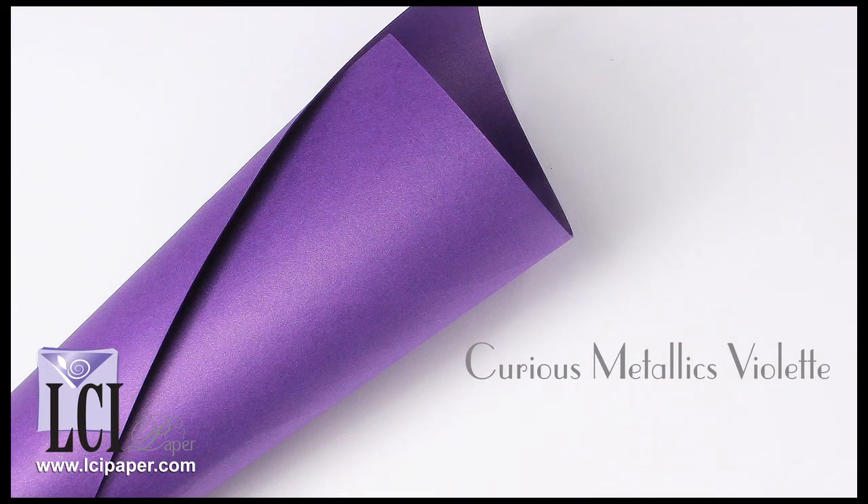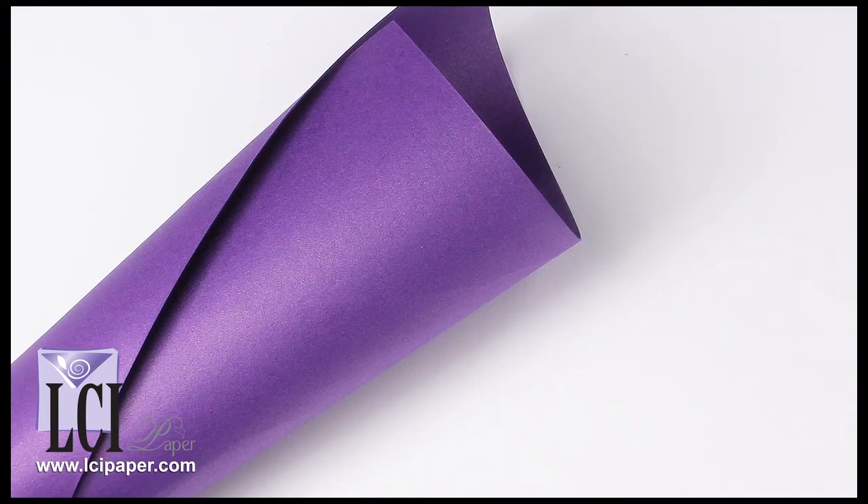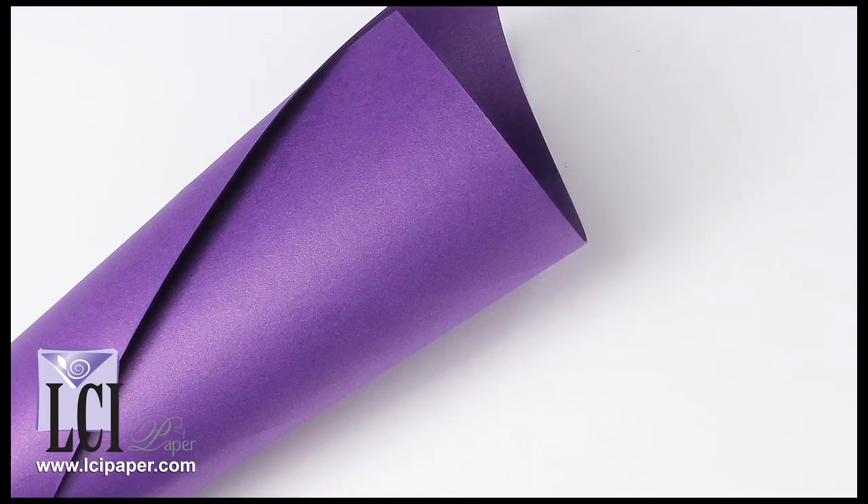Another rich, regal-looking purple, Curious Violet is deeply saturated and is complemented by a golden sheen. It's truly something and makes for some wow-worthy designs.